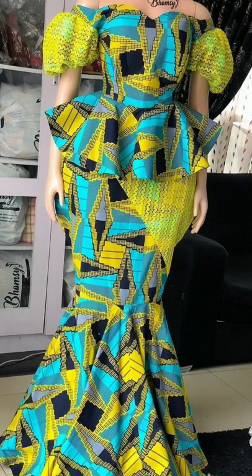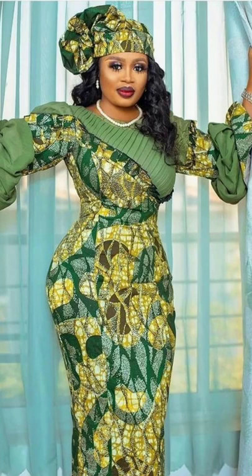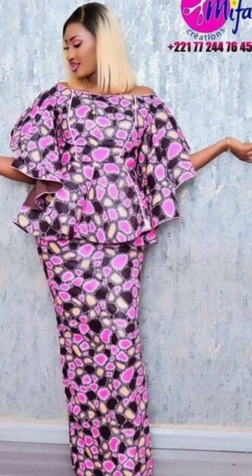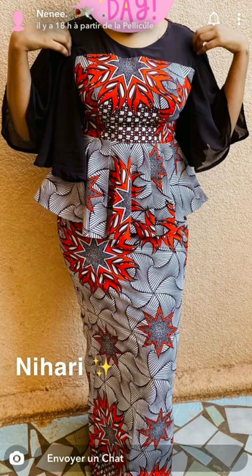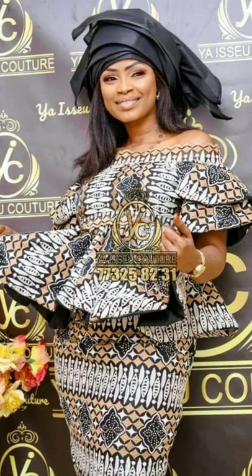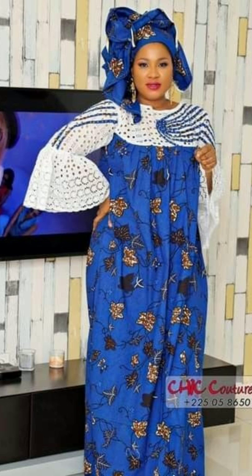Hello and welcome back to Fashion Design Ideas. In this video, I am bringing the 2022 new Ankara basin rochi style, Ankara styles, and Aswabi styles — fascinating Ankaras for queens like you.